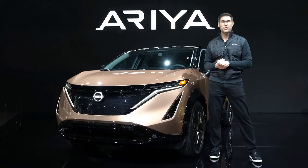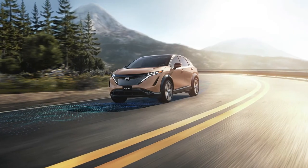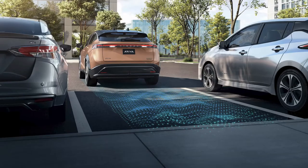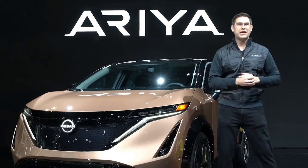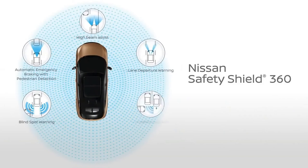Ariya also takes assisted driving to a new level with the available ProPilot Assist 2.0, whether it's stop-and-go freeway traffic, around slight curves, and even lane changes. The new ProPilot Park can take you into your parking space hands-free. The new Ariya is also equipped with standard Safety Shield 360, a suite of six active safety features available in most current Nissan models.